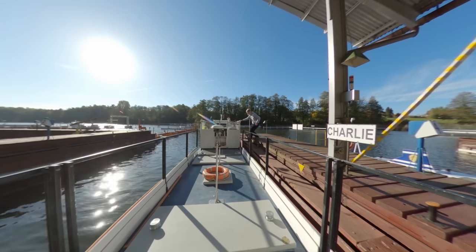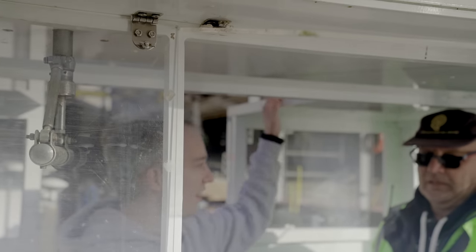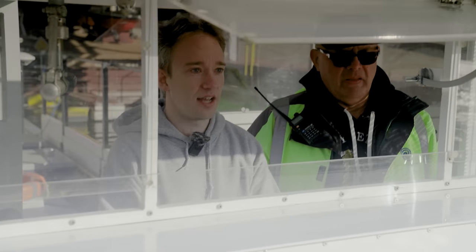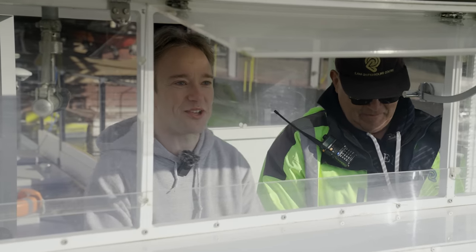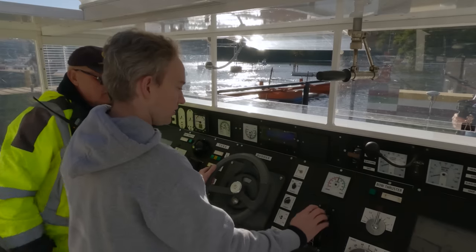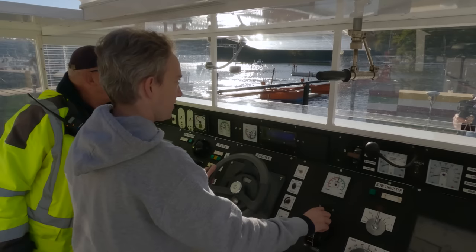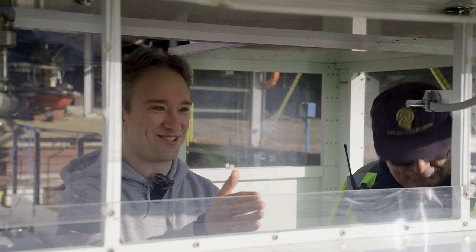Permission to come aboard? Granted. This is bigger than I thought it was going to be. It's one of the biggest in the world — a 400 meter ship. Scaled down 1 in 24, that's still 16 and a half meters. We can proceed. That's slow ahead. Dead slow ahead? Yeah. And steady as she goes, forward. I assume that means just keep it going straight.